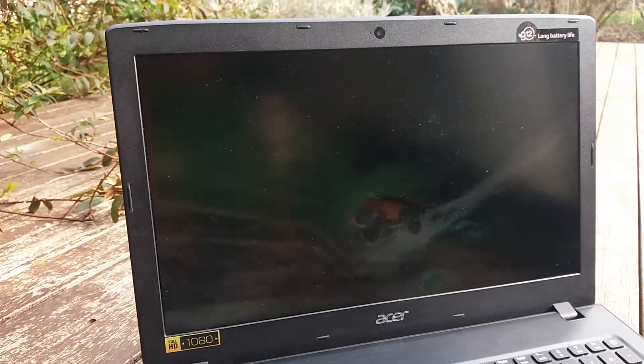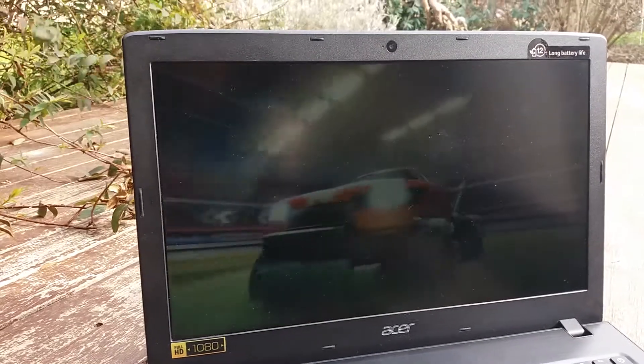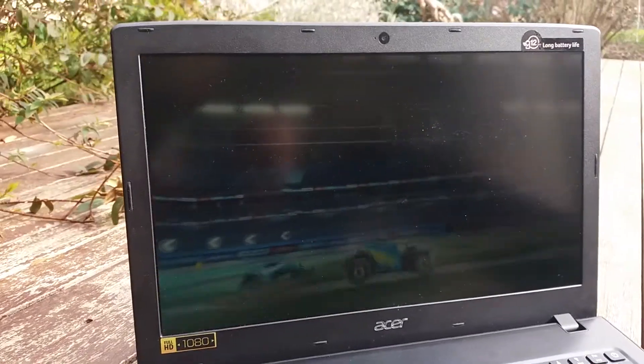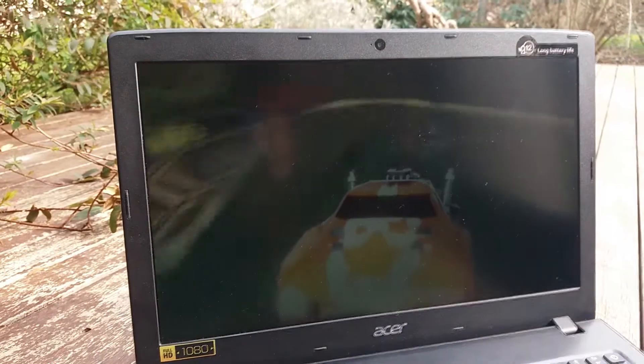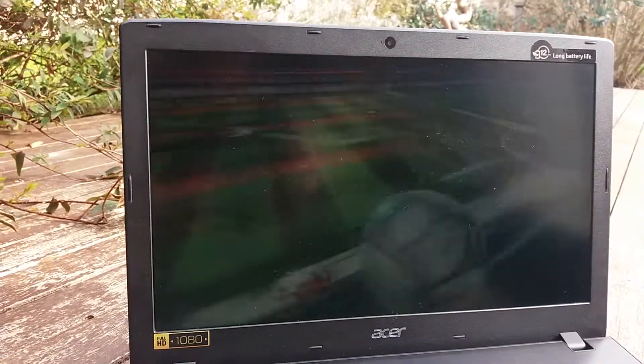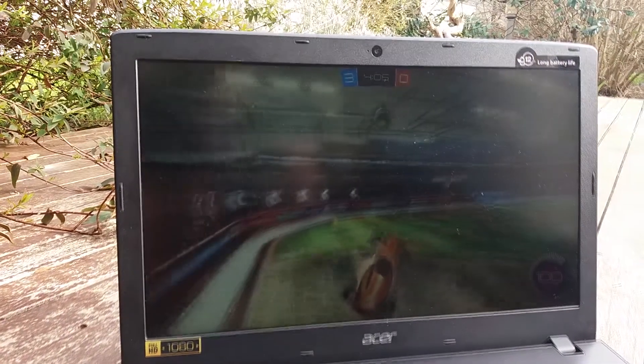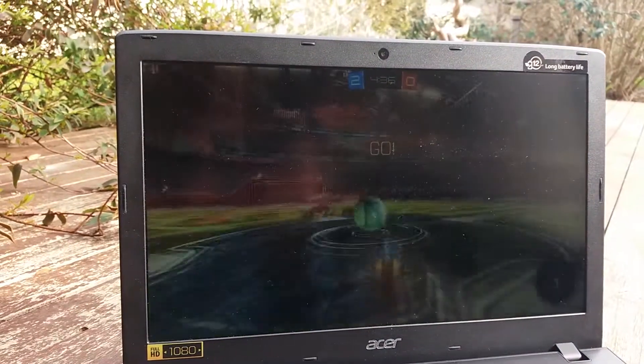Après 6 mois d'utilisation, je peux vous affirmer que si vous cherchez une expérience gaming moyenne ou bien un ordinateur pour faire du montage photo et vidéo, celui-ci fera parfaitement l'affaire. La présence d'un Intel Core i5 accompagné d'une GTX 950M vous garantiront une certaine fluidité lors de vos activités multimédia, cela étant également dû à la présence de 8 Go de RAM. Celui-ci reste également assez silencieux, même en utilisation forcée.